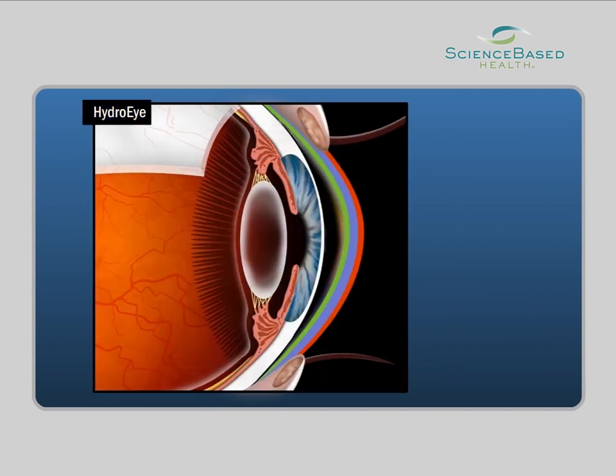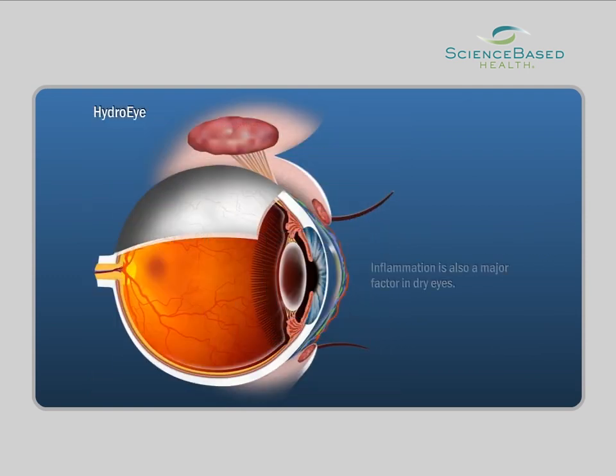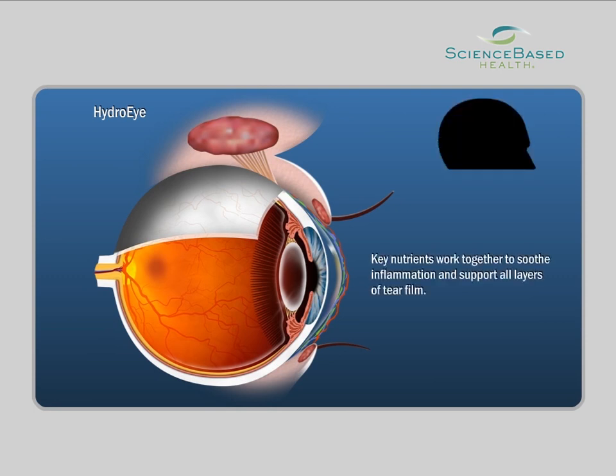When any of these layers is inadequate or lacks the right chemical composition, dry, irritated eyes can result. Inflammation is also a major factor in dry eyes. HydroEye's proprietary blend of key nutrients work together to dampen inflammation and support all three layers of the tear film.